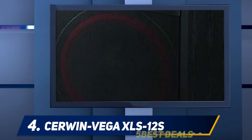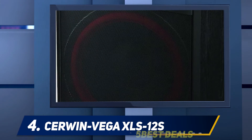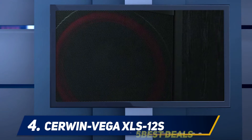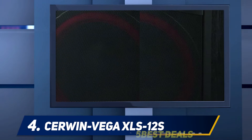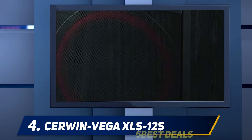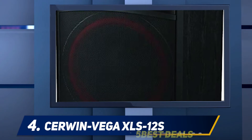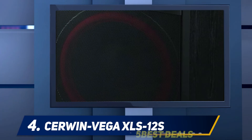At number 4: Cerwin Vega XLS 12S. We liked how the subwoofer has been made with a front-firing design, which enables you to watch movies and listen to music with the sound traveling directly towards you. You're able to hear incredibly low frequency sounds that go all the way down to 38 Hz, so you can listen to lower bass sounds at high volumes and balance them with your other speakers.